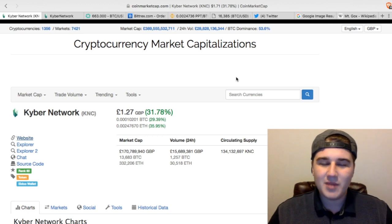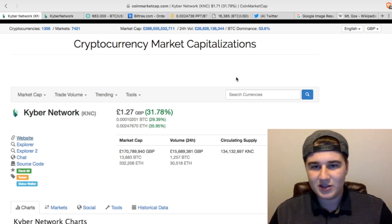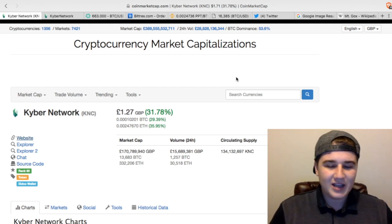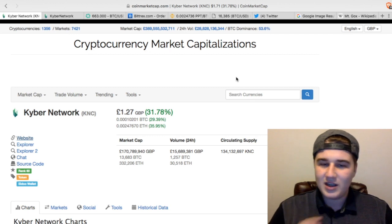If you're selling your Ethereum for Bitcoin, it's going to go from your wallet to the other person's wallet — it's going to be peer to peer. There's going to be no middleman. The exchange is just there as a platform that just switches it over.